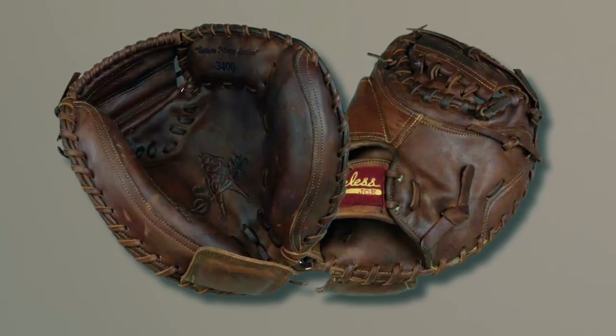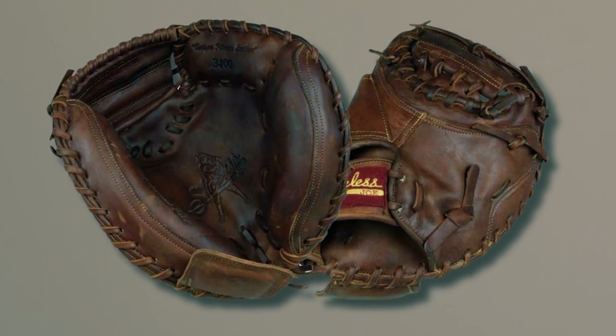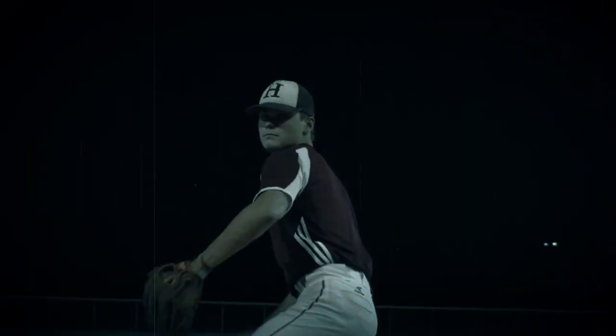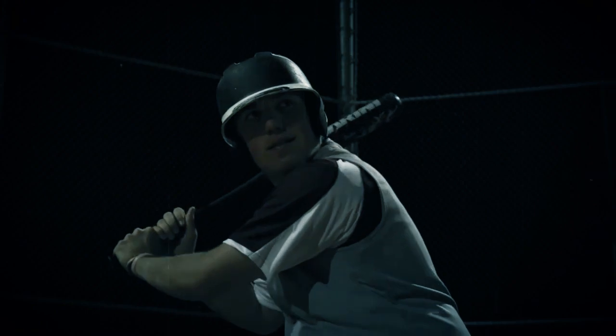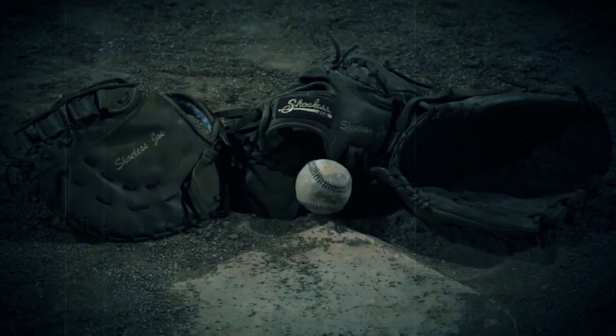Sporting a mid-length design with a vertical loop web, the 3200CM is designed for a quick break-in without compromising quality. Inside, the added padding ensures better weight distribution and a better grip on the ball, making the mitt a reliable tool in every step of the game.